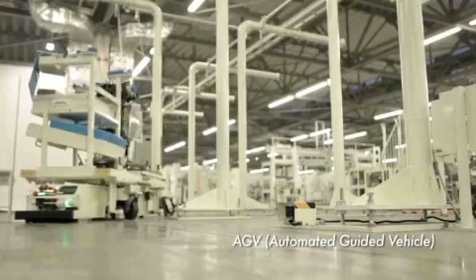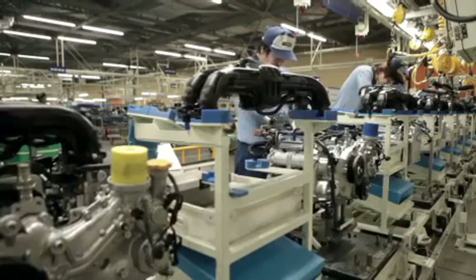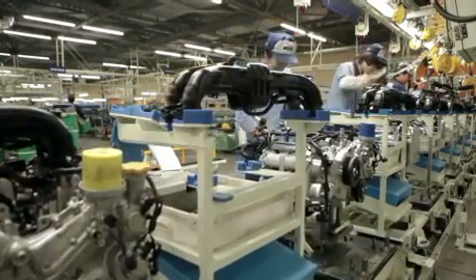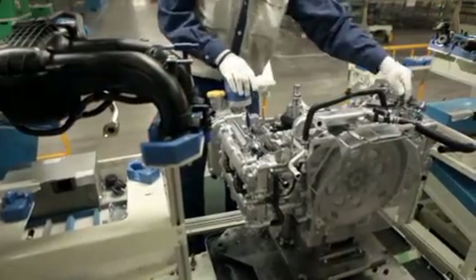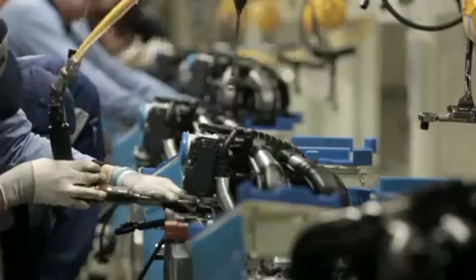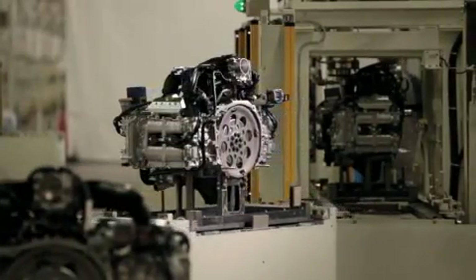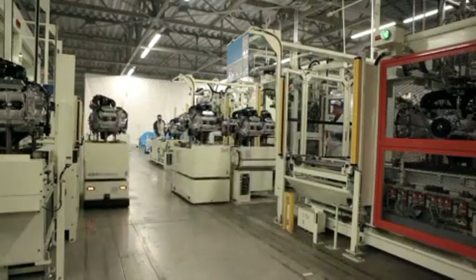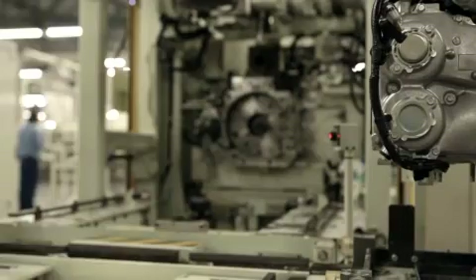Assembly lines must be capable of producing engines that undergo development on a daily basis. These unmanned AGVs move the entire dolly around the assembly line using electrical motors. AGVs can be programmed to follow a different path or different assembly line easily and in a completely flexible manner.